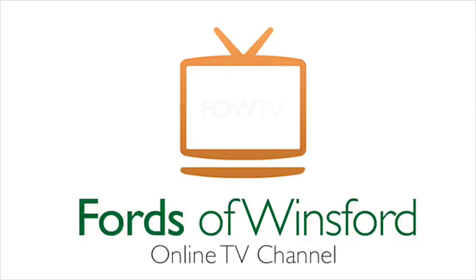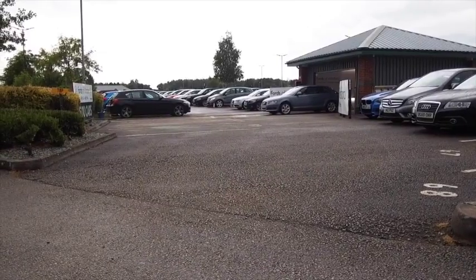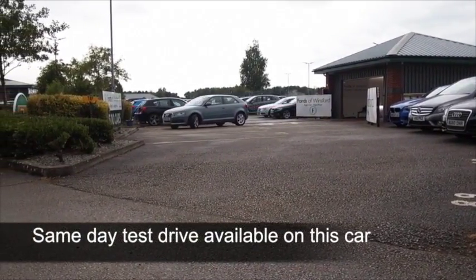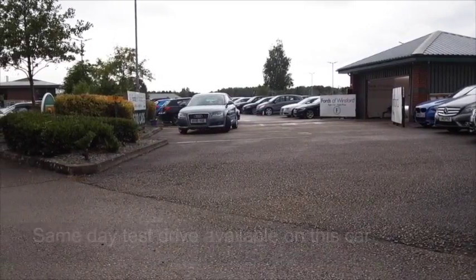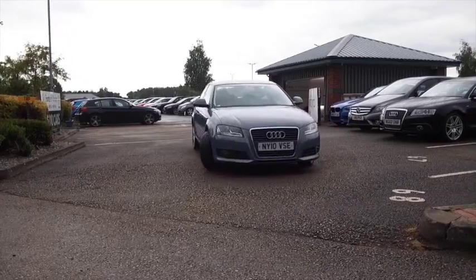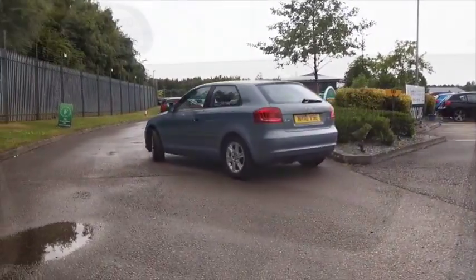Here we have an Audi A3, looking very sleek indeed — a car which has a 1.8 petrol engine. This will give you great motoring, you'll get on famously, and it's the sort of car you'll feel a little bit special every time you get behind the wheel. Just everything feels top-notch quality.